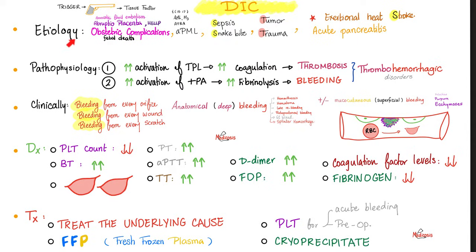DIC quick review: cause unknown — we know precipitating factors — such as obstetric complications including amniotic fluid embolism, placental abruption, HELLP syndrome (hemolysis, elevated liver enzymes, low platelets), fetal death, acute promyelocytic leukemia (formerly AML subtype M3, the t(15;17) translocation — treated with vitamin A, or if that doesn't work, arsenic), sepsis, snake bites, tumors, trauma, exertional heat stroke, acute pancreatitis — all of them can trigger activation of tissue factor, which can trigger DIC.